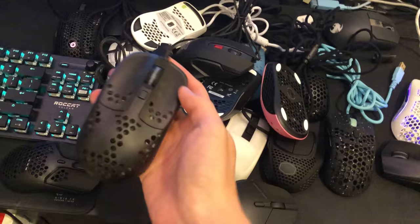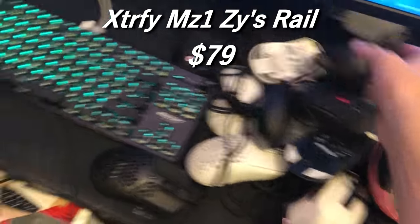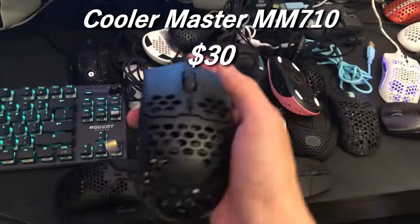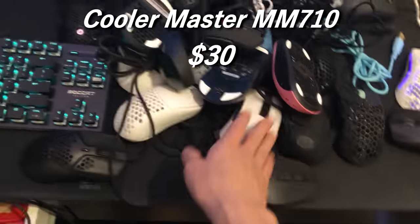Oh my god, it's a Rocket Jump Ninja's mouse — the Zeiss Rail. This is currently going for $79 I believe — I think it's the same price as the Model O. The MM710 is a $30 mouse on average; you can get it for like $20 or even $10 if you look hard enough, but it's like $30 on average.